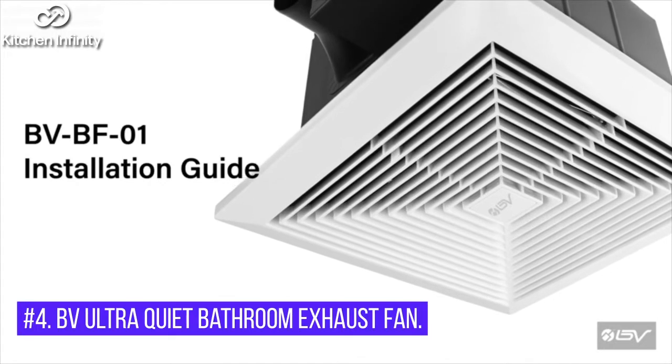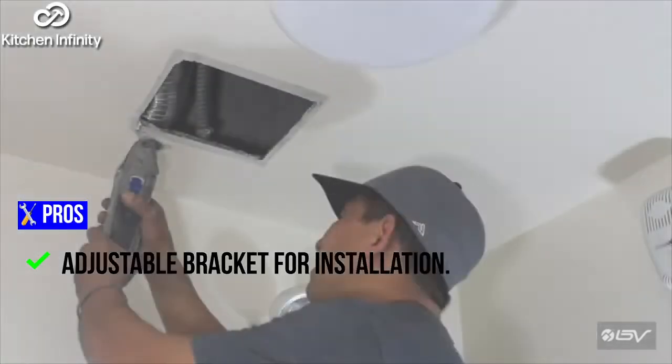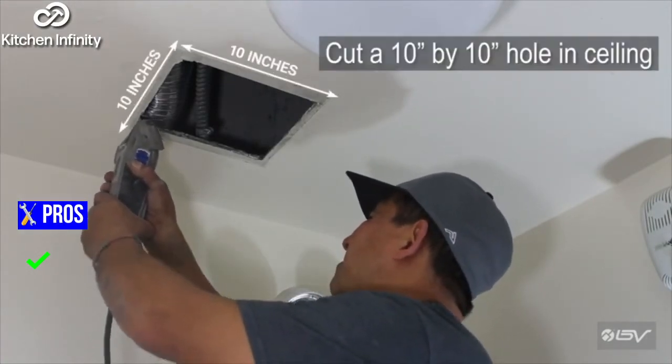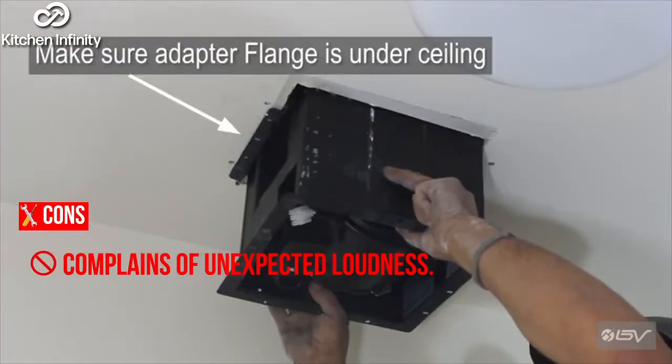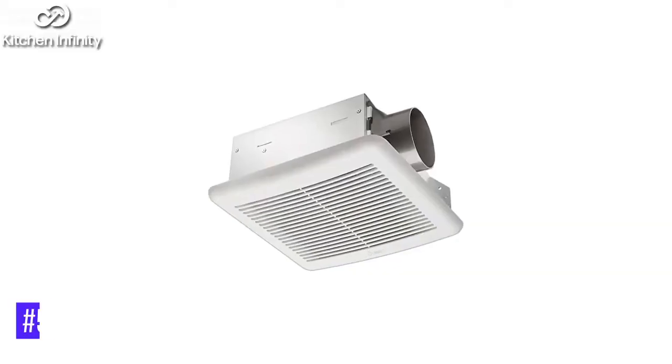4. BV Ultra Quiet Bathroom Exhaust Fan. Pros: Adjustable bracket for installation. One-year limited warranty. Stainless steel body. Quiet operation. Cons: Complaints of unexpected loudness. It may be difficult to install.